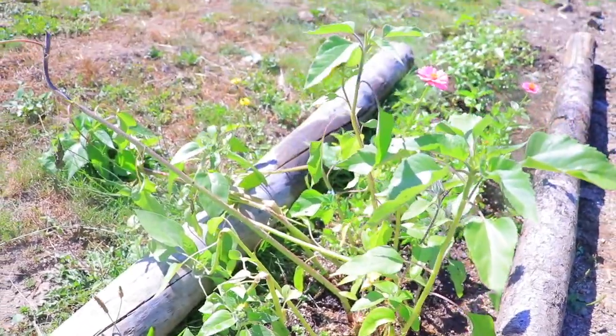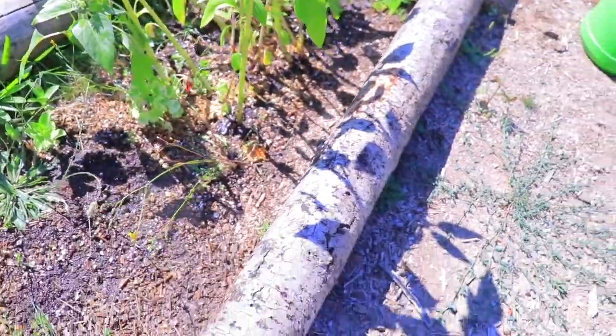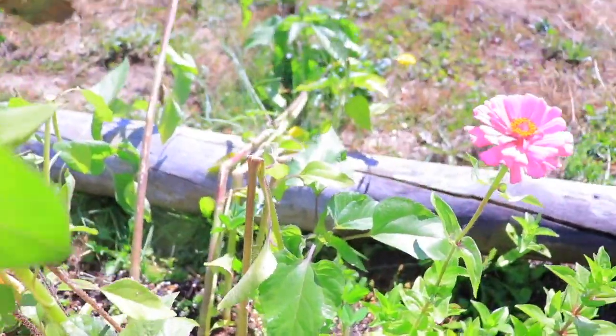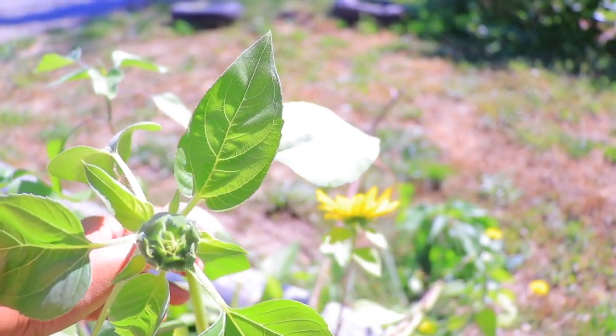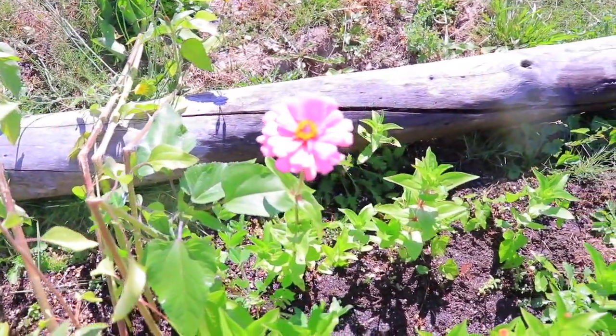This was a terrible accident — I moved this log and kind of pushed it this way, and some of my sunflowers got damaged. This is what happened to them. I'm going to try to stake them and see if it does anything; if not, then my bad.